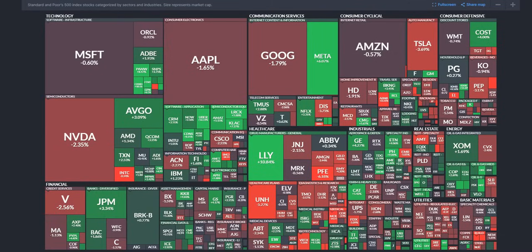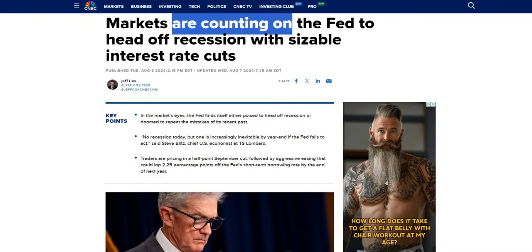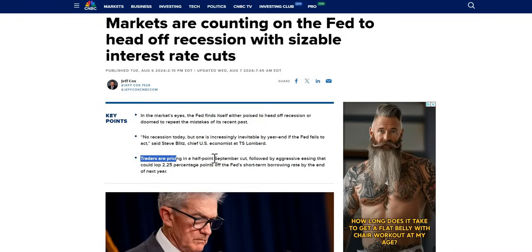The S&P had the best and the worst day this year in the market, closing out the week up 3.2%. When we look at the external market factors, we can see as a whole they are counting on the Fed to ward off any recession concerns with a sizable interest rate cuts. Traders are pricing in a half-point September cut followed by aggressive easing of around 2.2 percentage points right off what the Fed was expecting by the end of next year.